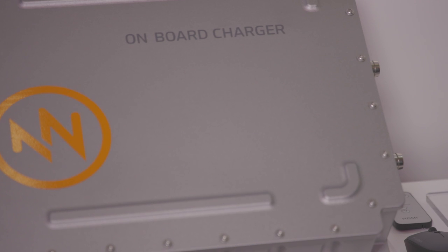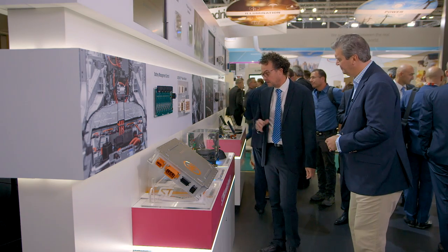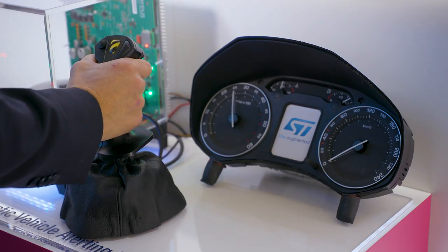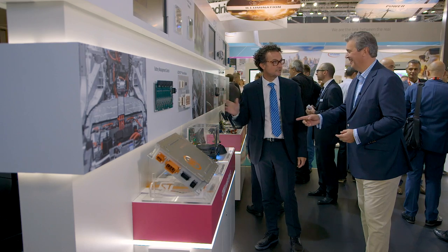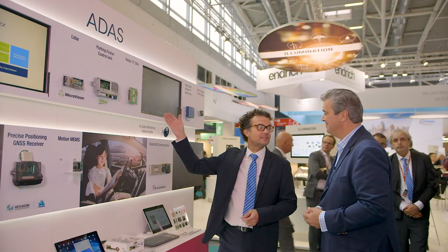Our partners and customers use our products for onboard chargers but also to make things like this acoustic vehicle alerting system. We have to remember that electric vehicles are very quiet, so sometimes pedestrians can't hear them — but with this, they always can. This isn't a joke, this is real.